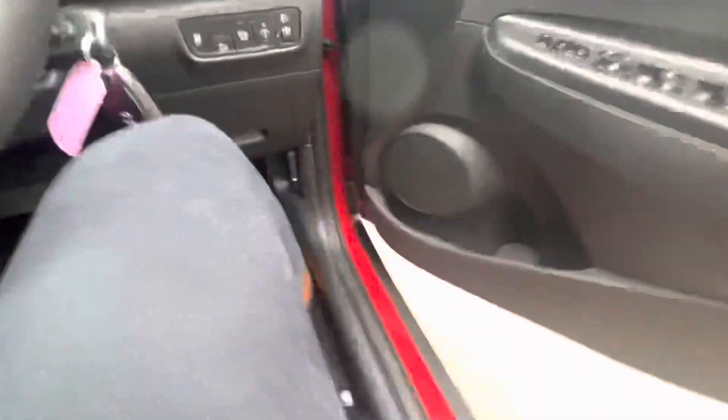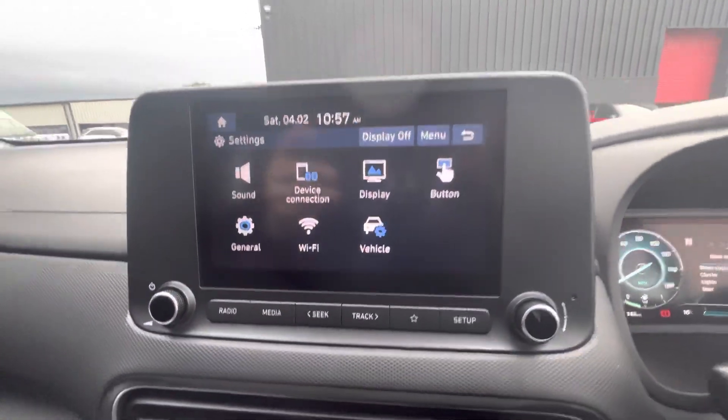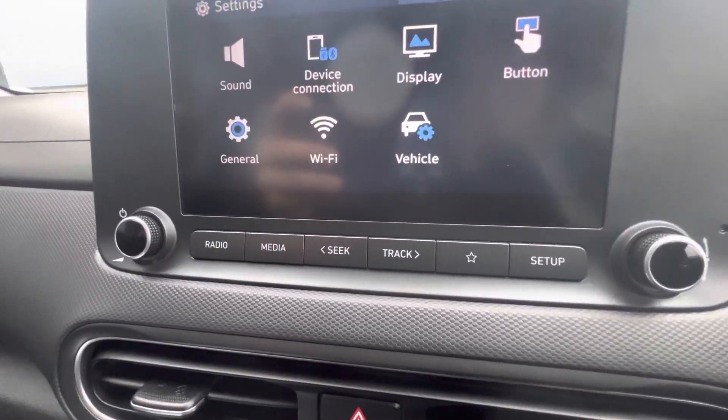Now on the driver's side, you have your electric windows here on the side. Your digital speedometer at the top. The touchscreen in the middle comes with DAB radio and you can also connect your phone with Bluetooth.